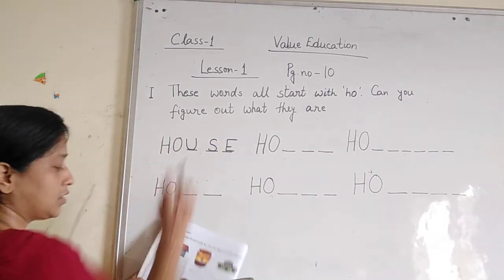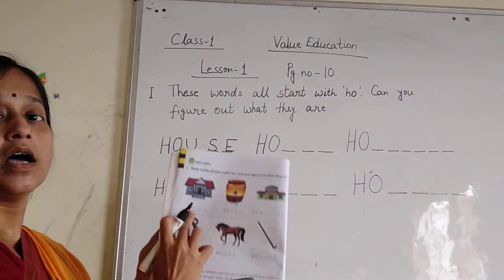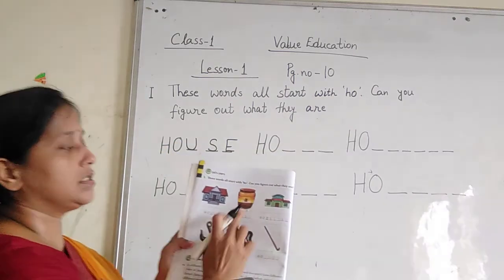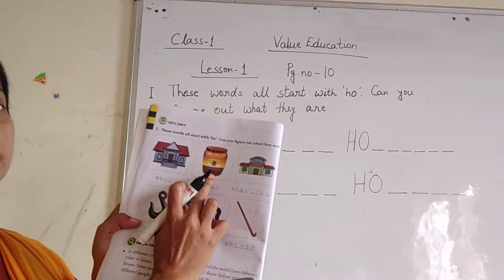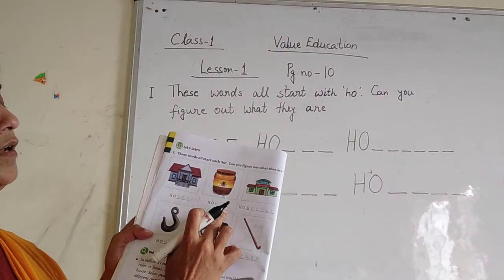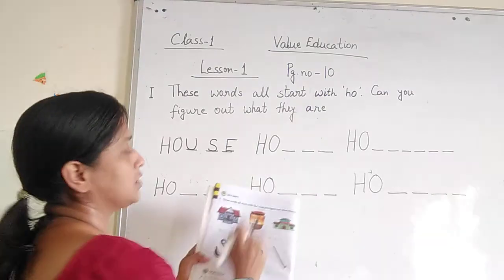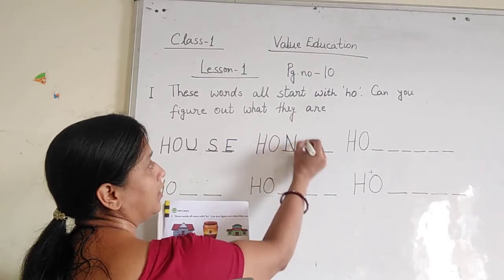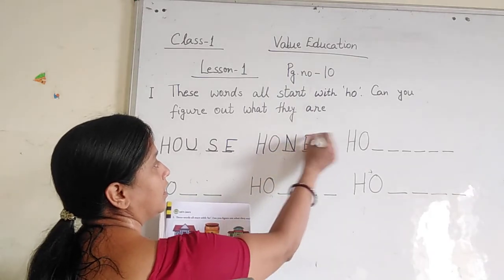What is this? Which picture is this? This is house. H-O-U-S-E. House. Number 2: This is honey. What is this? This is honey. H-O-N-E-Y.